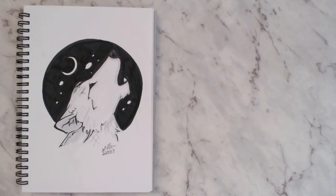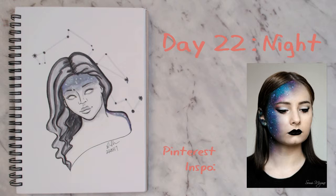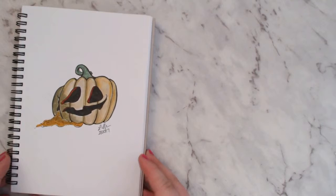I ended up redrawing day twenty-two. It's the hair and the forehead that I don't like — I took the inspiration from Pinterest makeup references. It looks like she's wearing a really bad wig, is how I'd describe it.